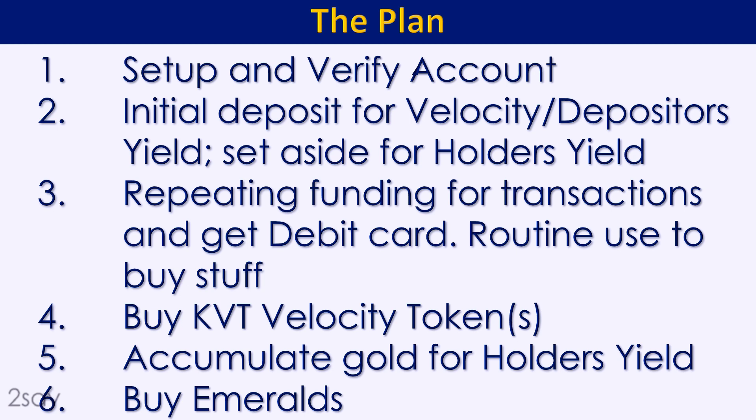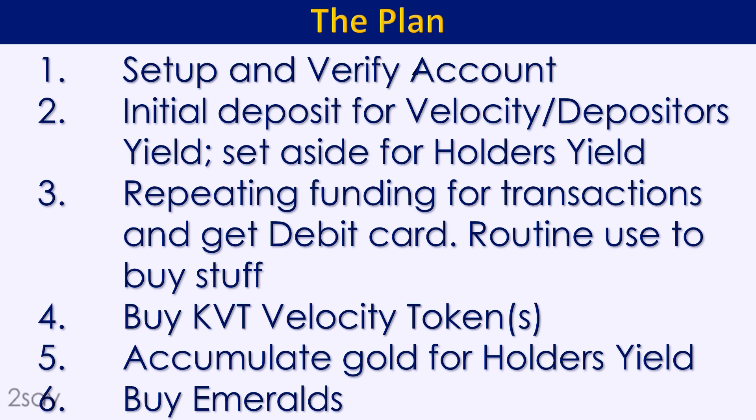Here's my plan: number one, set up and verify the account; number two, initial deposit; number three, after I've got some gold set aside, bring more money into Kinesis stored in gold and use it for transactions — the emergency fund is part of that, plus periodic bills like property taxes once a year and car insurance. These aren't frequent purchases like gas or food, but things you do once in a while, so I intend to use Kinesis for those and use the debit card.